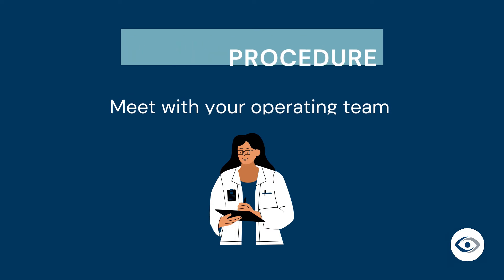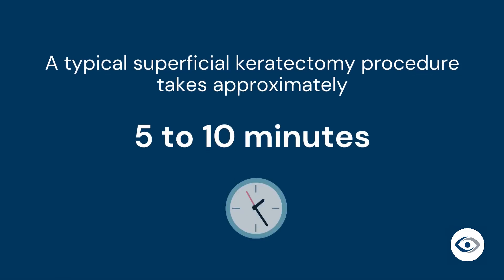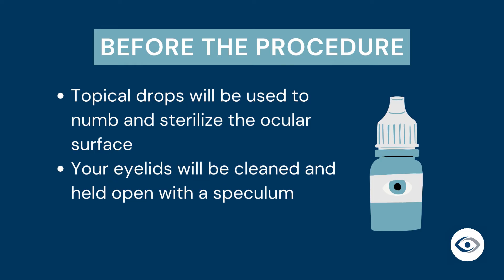The team will review your medical information once more. This procedure is performed without sedation. You will be laying flat on a bed in the minor procedure room and will be awake throughout. Local anesthetic agents will be administered directly to your eye to provide a numbing effect in order to ensure minimal discomfort. Topical drops will be used to numb and sterilize the ocular surface. Your eyelids will then be cleaned and held open for the duration of the procedure with a device called a speculum.